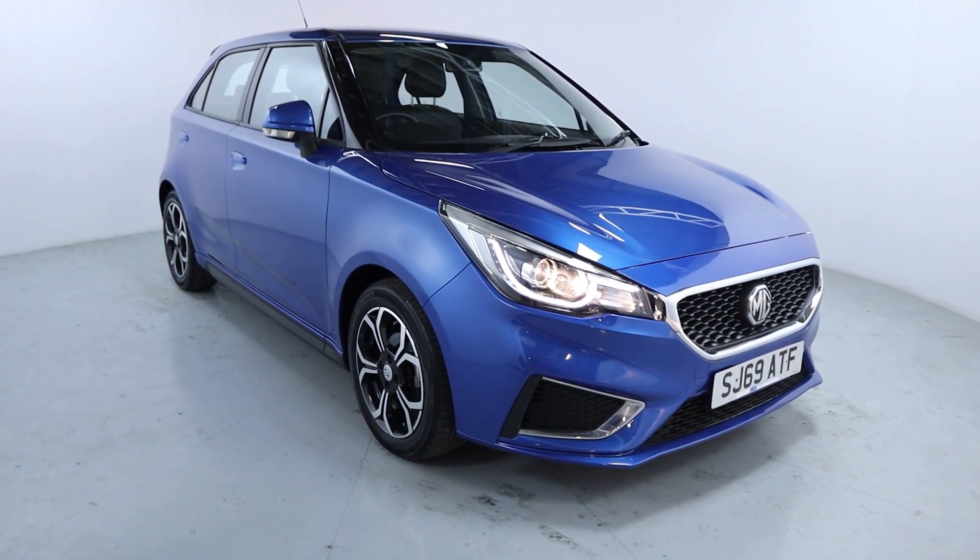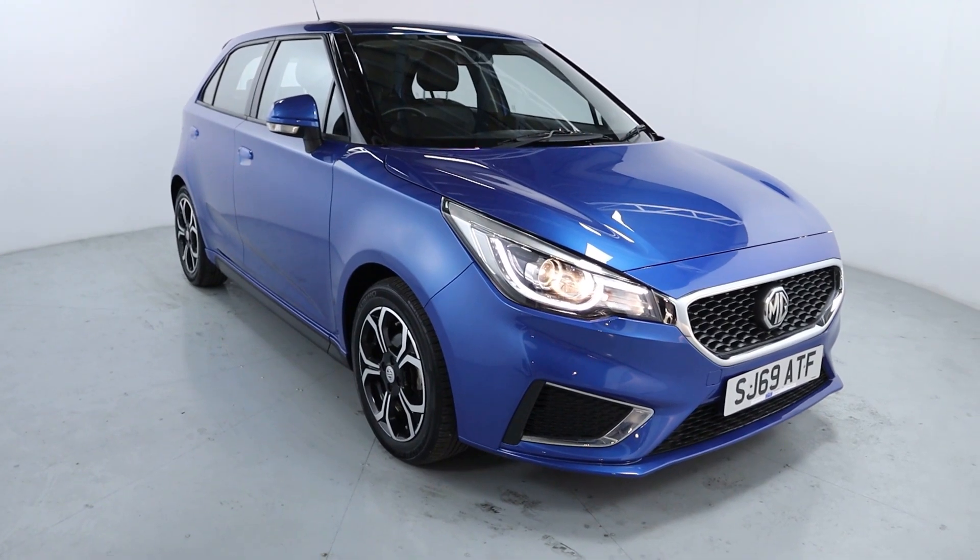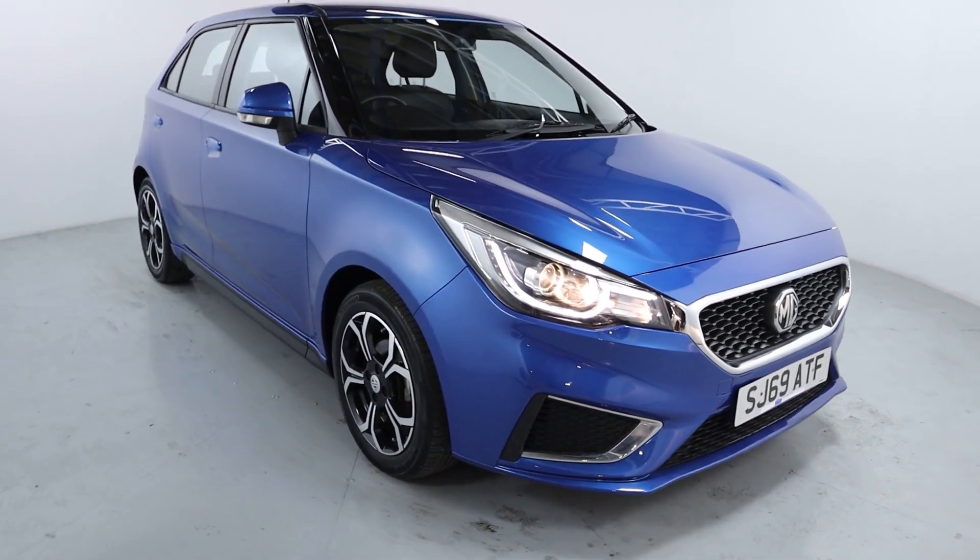Welcome to LMT. Today we'll take a look at this MG3 exclusive VTI. It's got a 1.5 litre petrol engine with a manual gearbox and is on 14,517 miles.